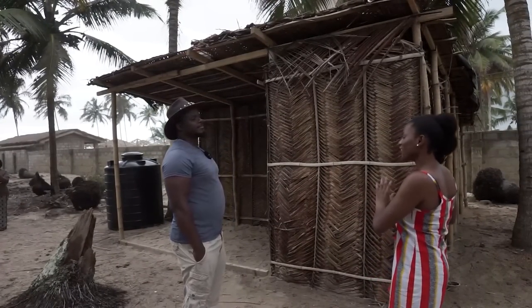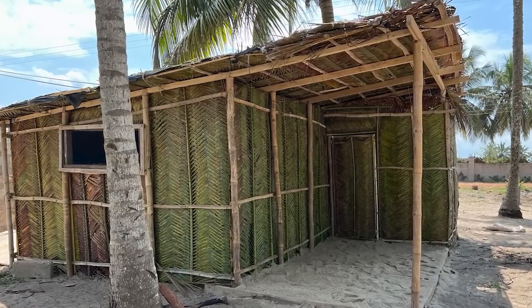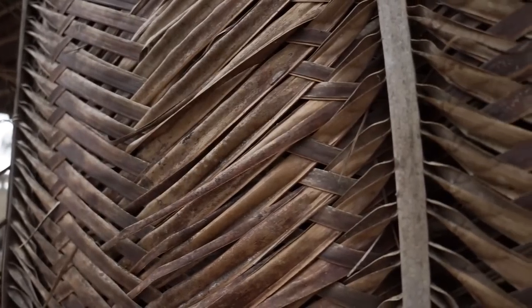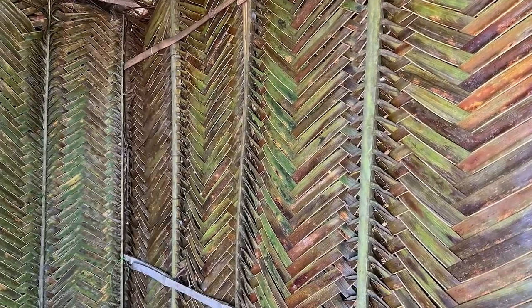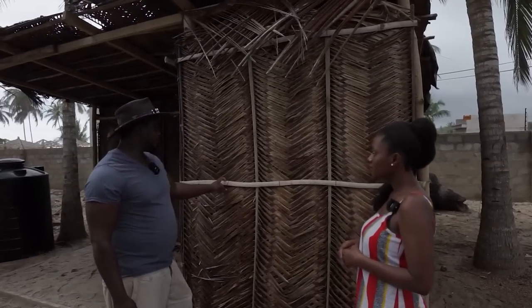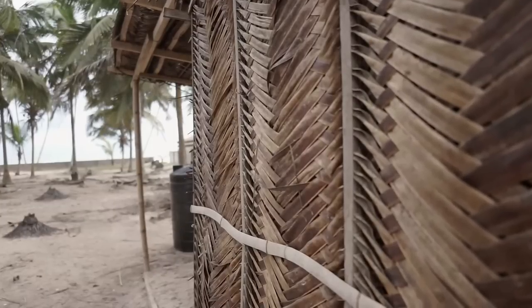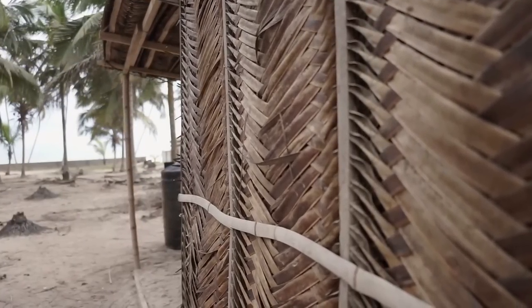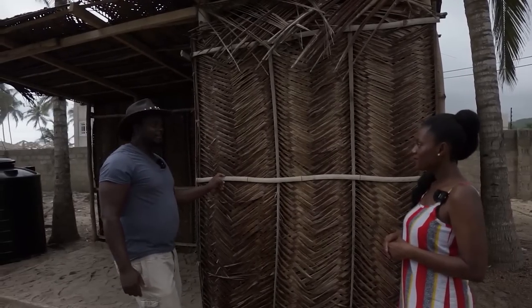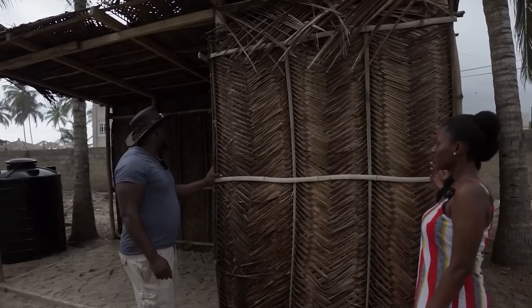Can you tell us about the construction process for this very unique home? So it's a coconut hut. The leaves, which are brown right now, were green from the beginning because we take them from the coconut tree. This is bamboo that we cut into little pieces — but we use bamboo because that's what we have.